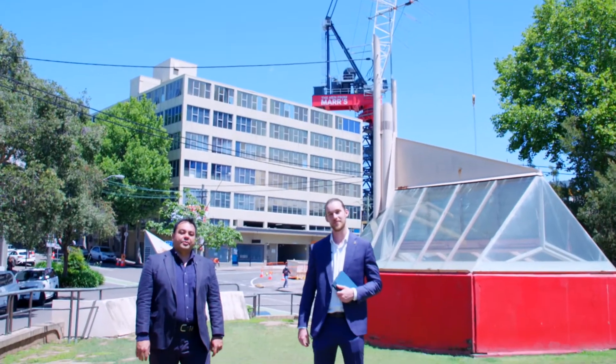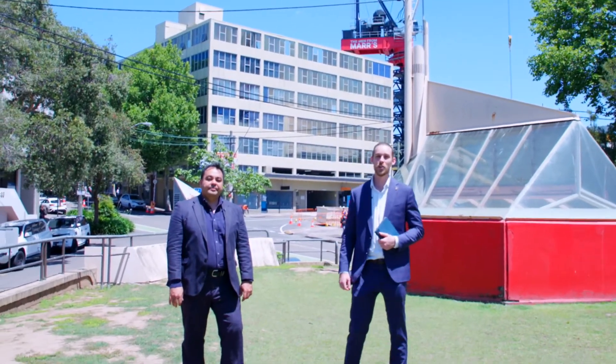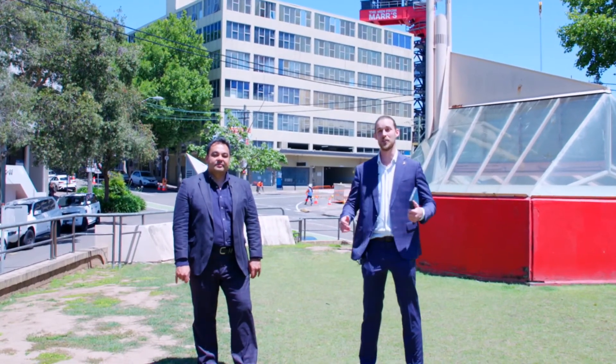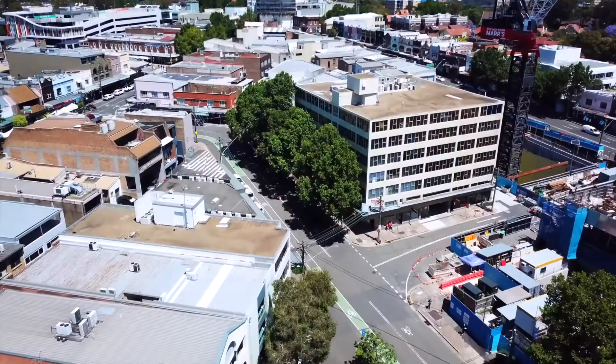We're taking this property to auction. I'm Michael Widerman and I'm Lachlan Worthington. Please give us a call if you'd like an inspection through this incredible opportunity or if you'd like any further information on Crowsnest.